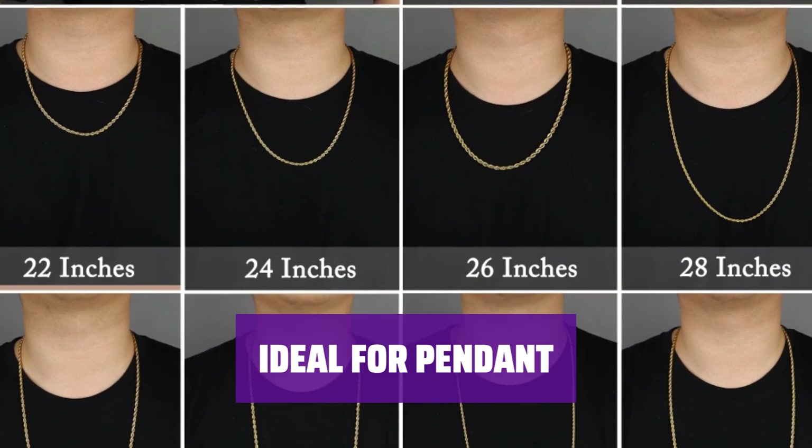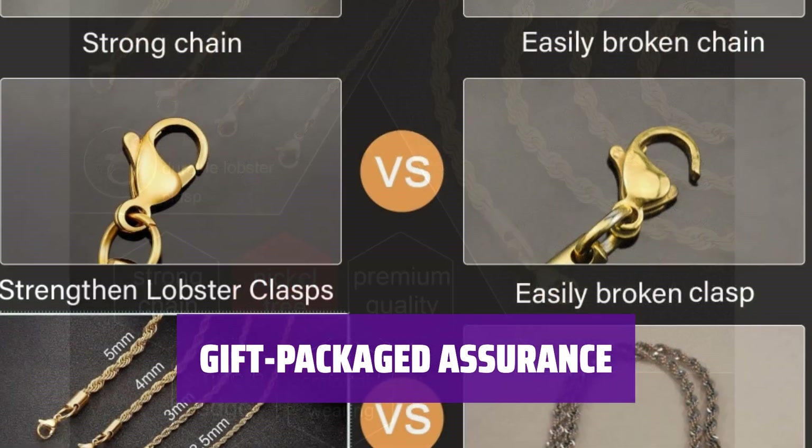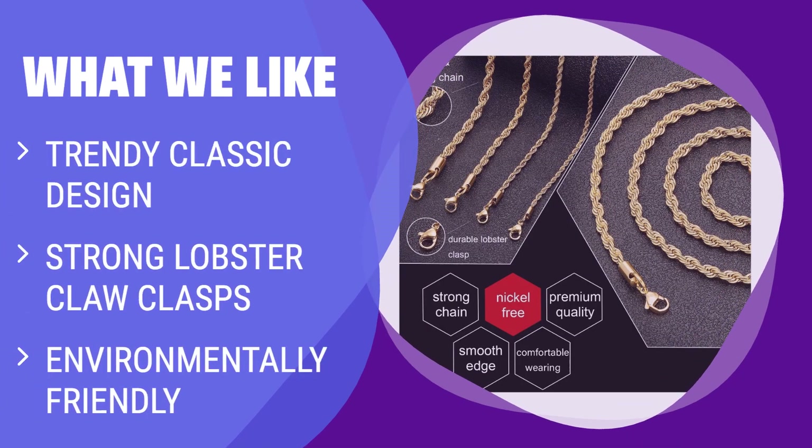This necklace is ideal for both men and women, ready to gift in a stylish package, and perfect for any occasion. What we like: upgrade your outfits with a trendy twist chain that's perfect for daily wear. If you are looking for a stylish and strong chain that won't hurt your skin, choose this one. Ideal for men and women who prefer a classic look with a touch of elegance.